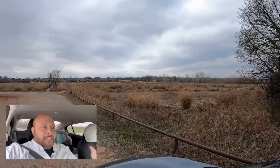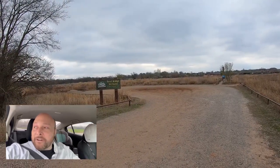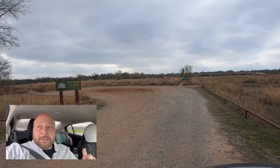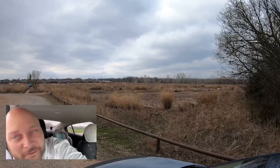I've got the GoPro out the door now and I'm just going to do a pan so you can see how beautiful this wetland is. It's got a walking trail all the way around it. Let me do a pan back and then we'll go ahead and start our driving tour.